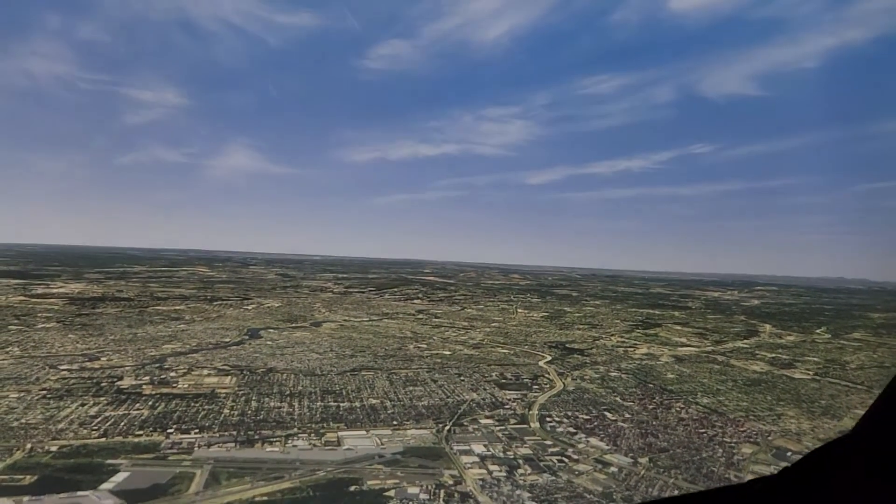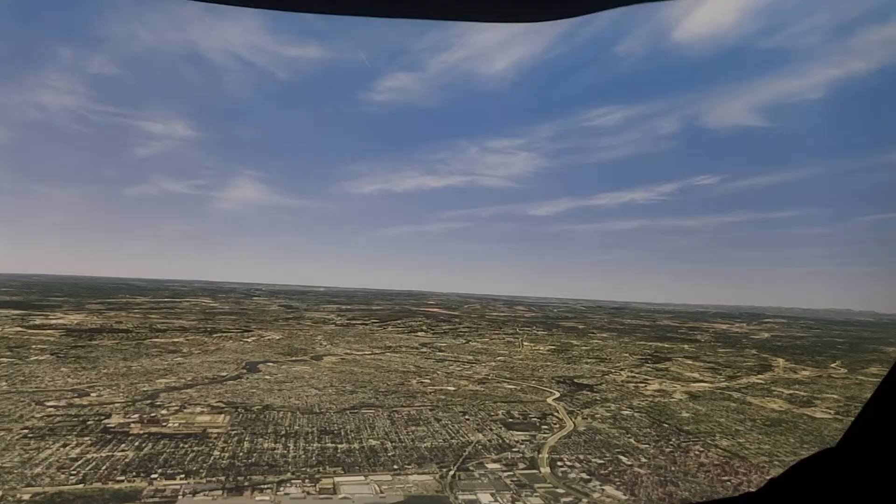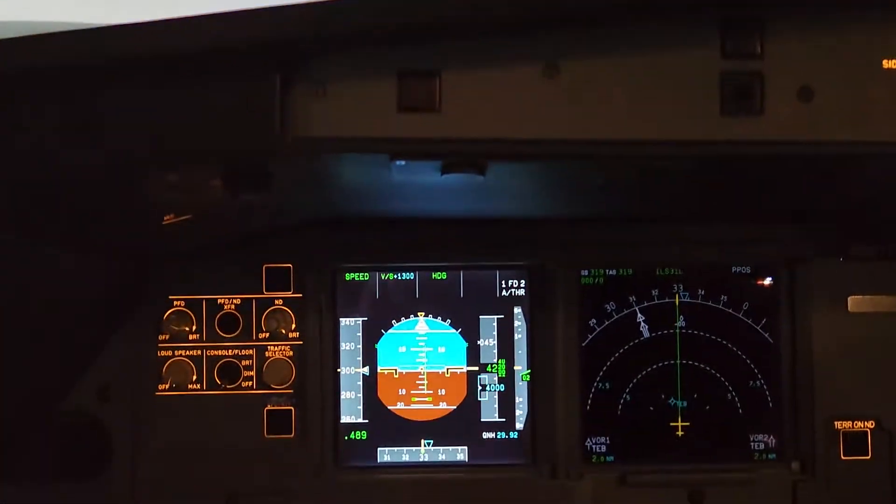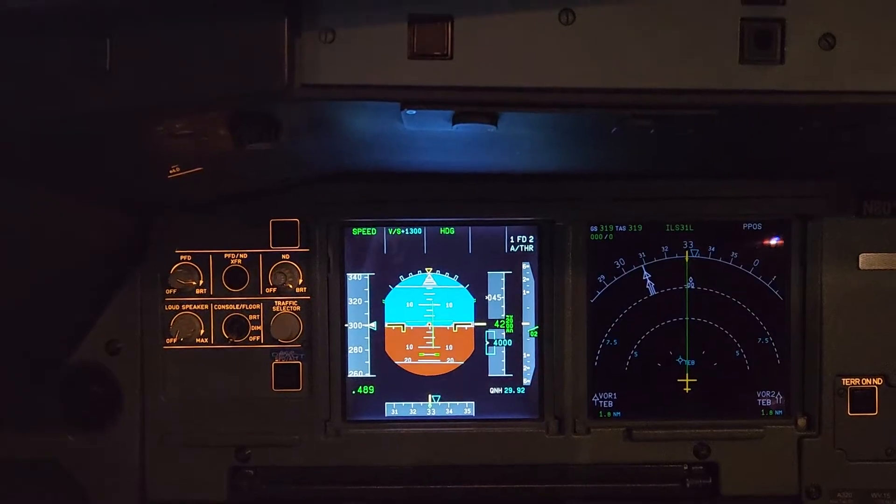So just when it tells you to climb or descend, climb or descend. From a pilot's perspective, it's actually going to put a green bar over there on the vertical speed indicator, and it's going to tell us how much to climb or descend.